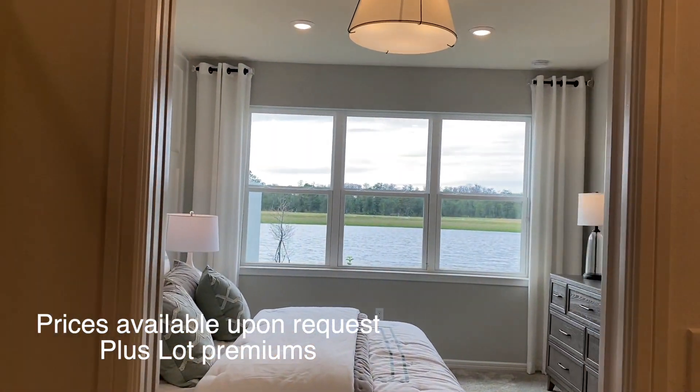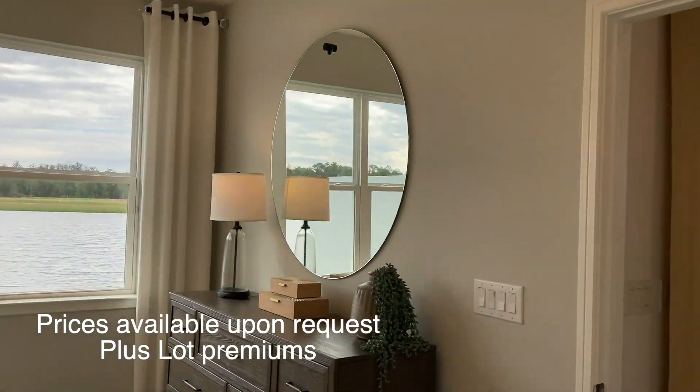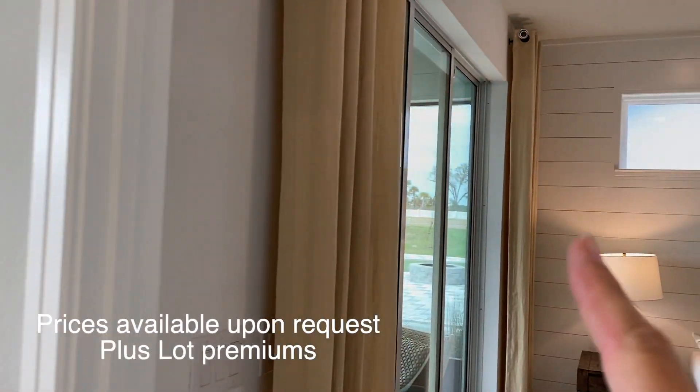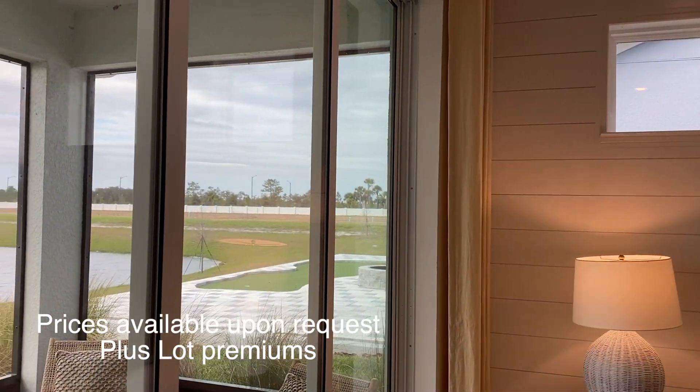What a beautiful view outside. This is obviously the model, so they put it on the best lot. And now let's go out to the patio, also known as the lanai.